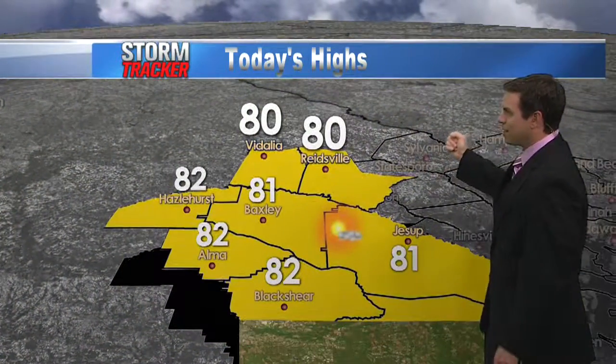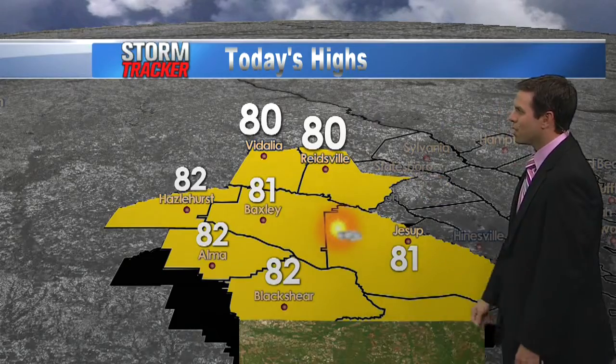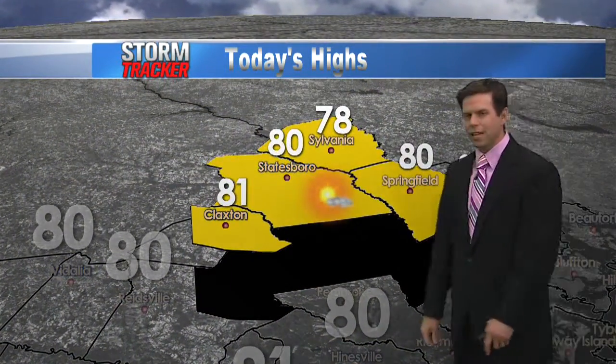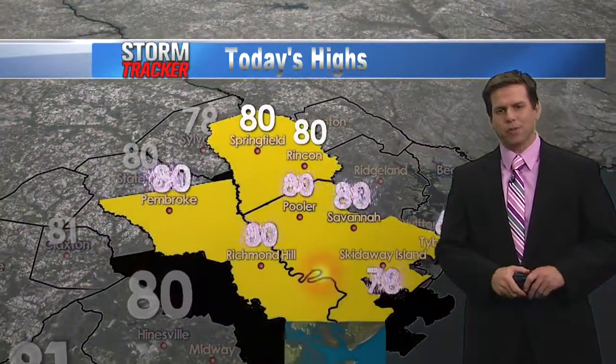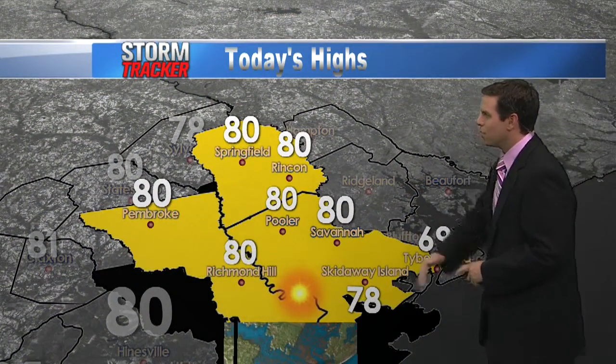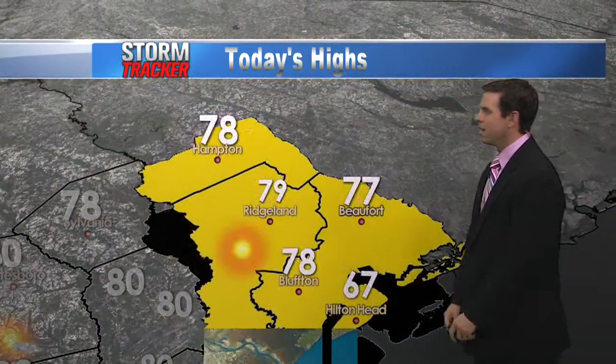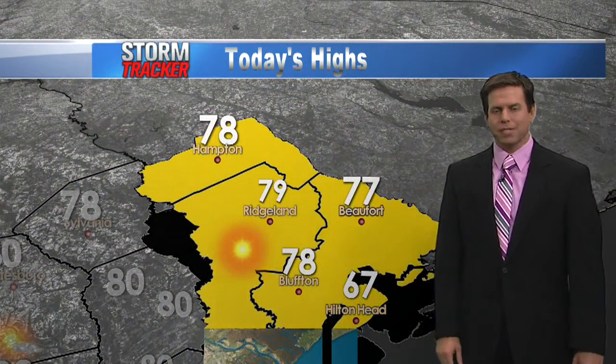Temperatures later today definitely feel like springtime this afternoon — 80 degrees for Reidsville, 81 for Jessup, nice weather from Hinesville, also Sylvania at 78. The average temperature for today in most spots will be near 80 degrees, except right along the immediate coast from the beaches — noticeably cooler for Tybee and also Hilton Head, which will be in the mid to upper sixties.